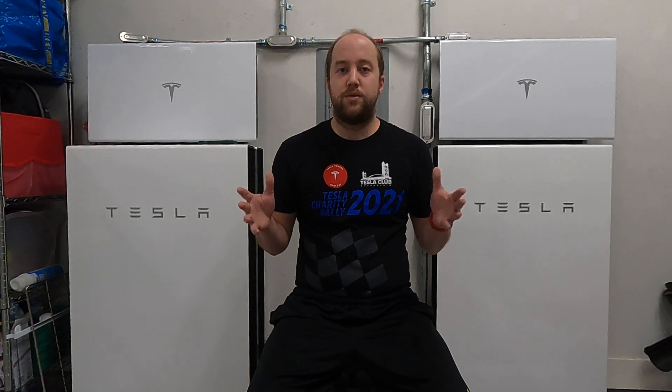As always, if you like what you're seeing here and you're interested in getting a system, you can use your own Tesla referral link to self-refer yourself. It'll get you $300 off your system if you're buying solar panels, or $500 for a solar roof. But if you don't have a Tesla car, you can use my referral link down below to get that money off your order. Feel free to comment with any questions, and like and subscribe if you love these videos. Let's get into the numbers.